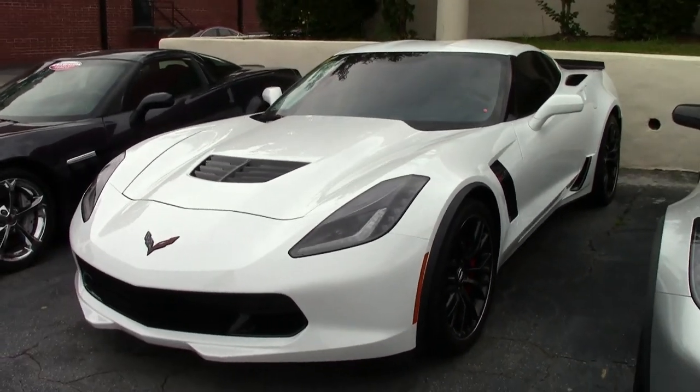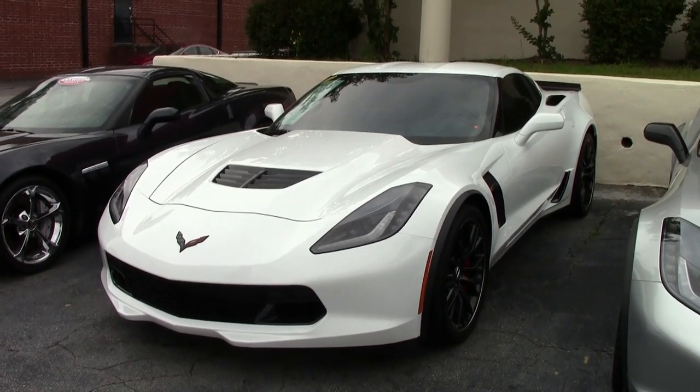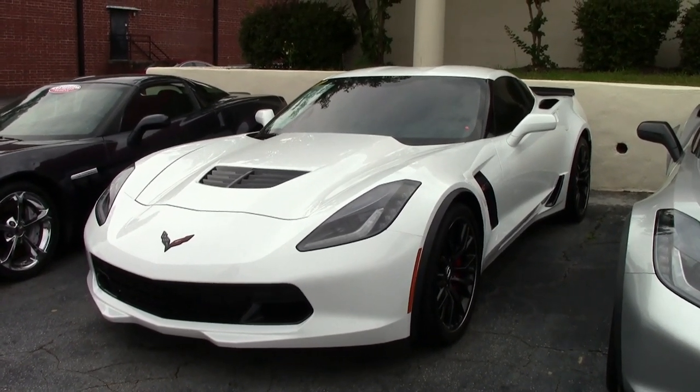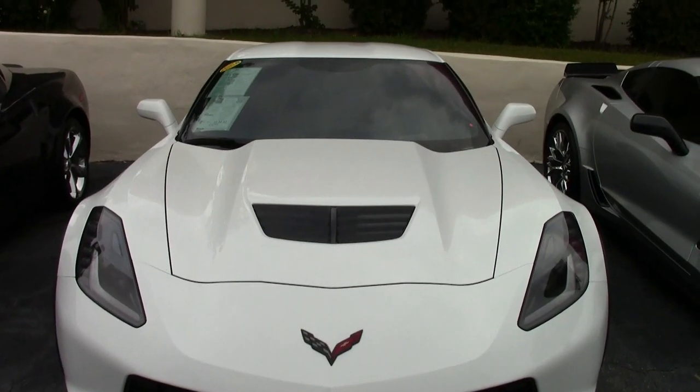There's nothing better than that brand new style of Corvette, and what a beautiful 2015 Corvette this is. Corvette Z06 LZ, it's here on our lot in Atlanta, Georgia, and ready to take home with you today.